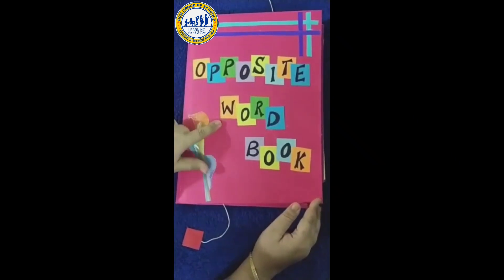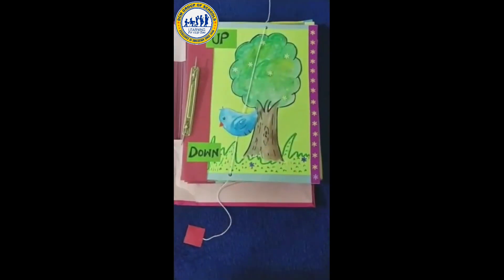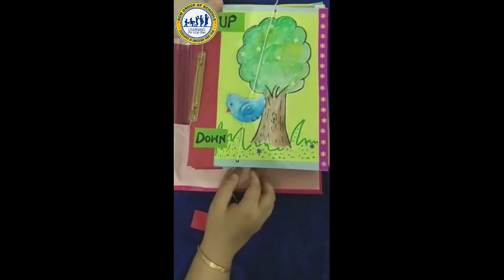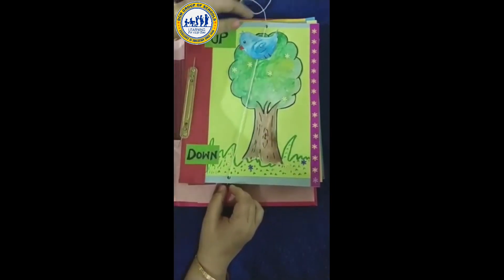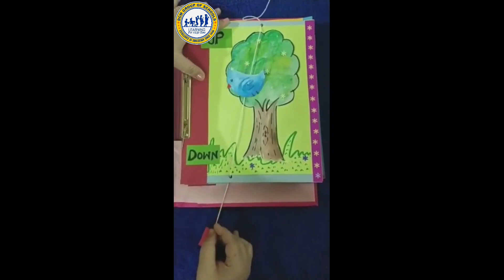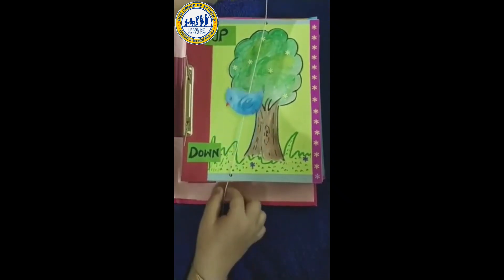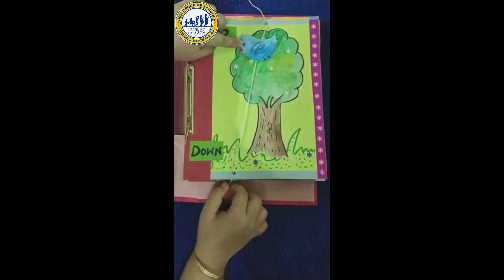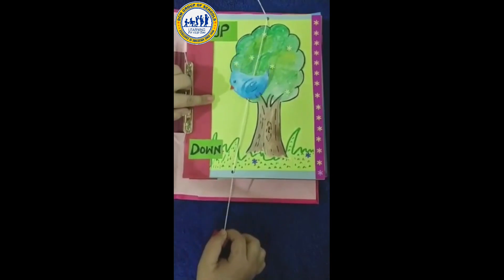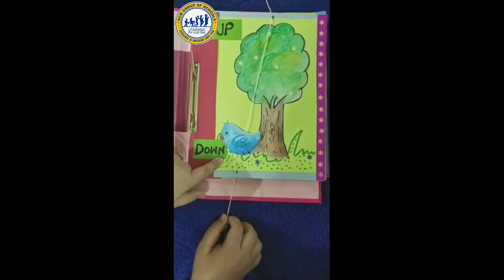Opposite Word Book. First one is up and down. Up. Down. Up. The bird is up on the tree. Now the bird is down on the ground.